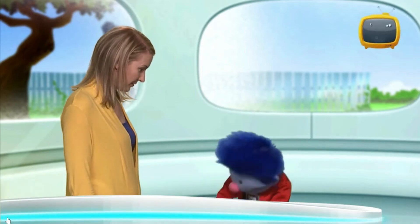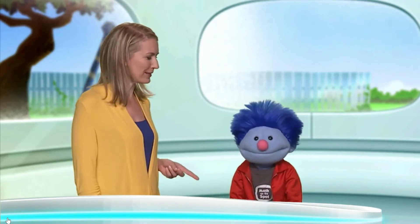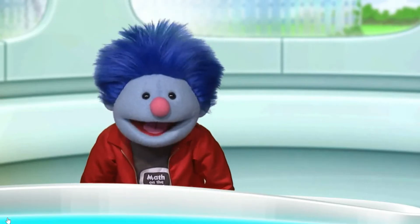Hi, Professor Reena! Hi, Joey! Do you like my new sneakers? They're very nice, Joey. Thank you! But aren't those the same sneakers as your old sneakers? No! These are my hover sneakers. They can fly. There's no such thing as hover sneakers, Joey.